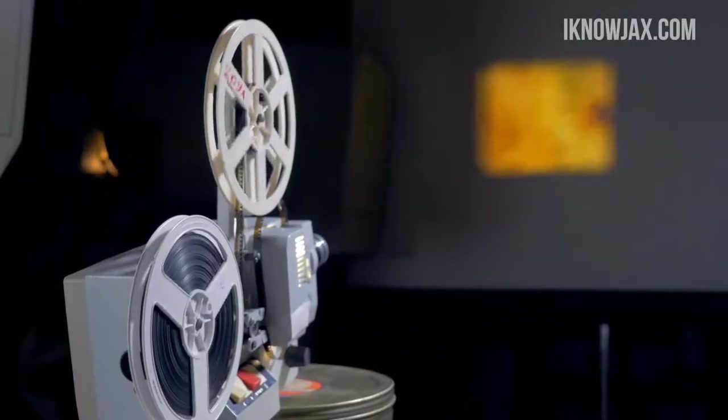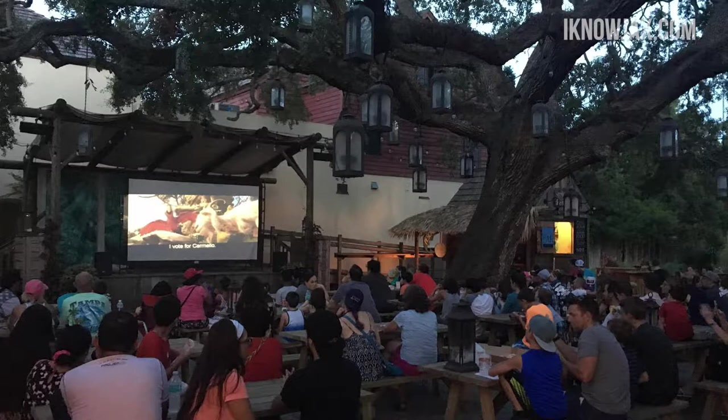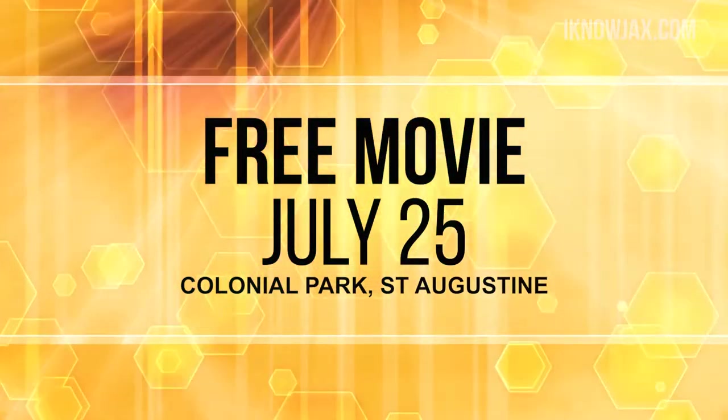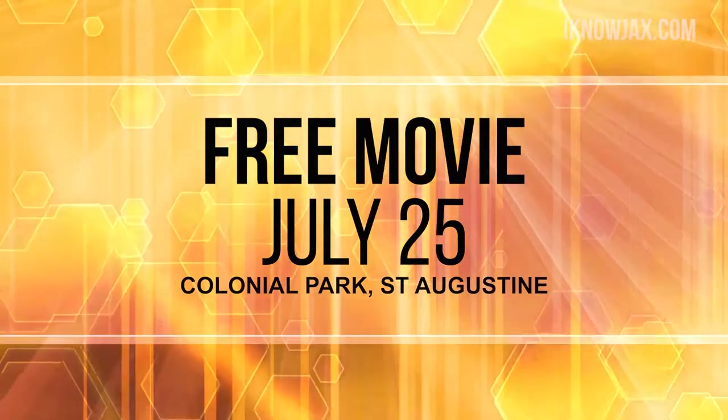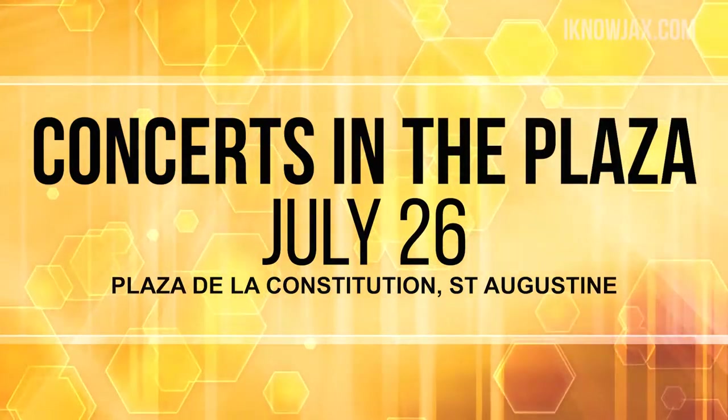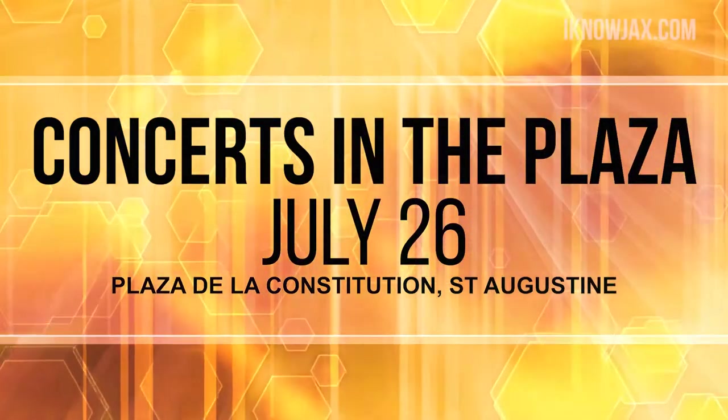In St. Augustine, there's a free movie screening in Colonial Park on July 25th, and this time the movie is Justice League. The movie begins at 8:30pm — bring your own chairs or a blanket. There's also a free concert in St. Augustine on Thursday when it's Concerts in the Plaza. The band is called Sandals and will be performing at 7pm.